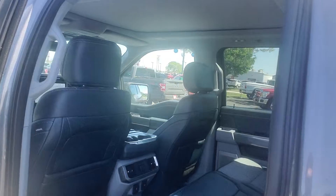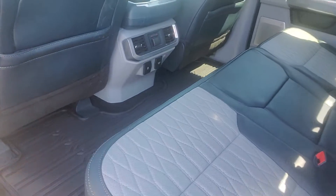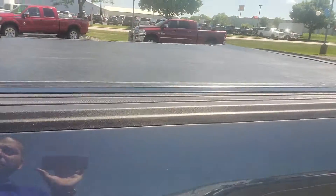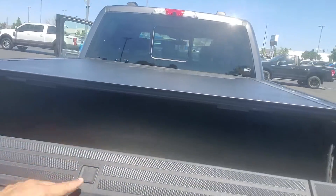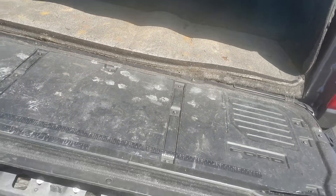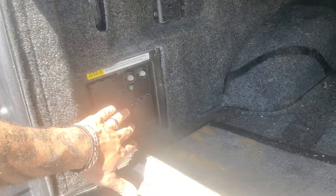It looks like nobody even sat in the backseat here. You have all-weather floor mats and storage underneath the seats. You also have a hard tonneau cover, and you do have the tailgate step as you can see.